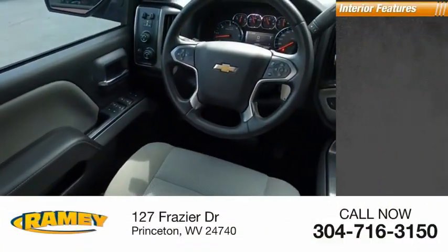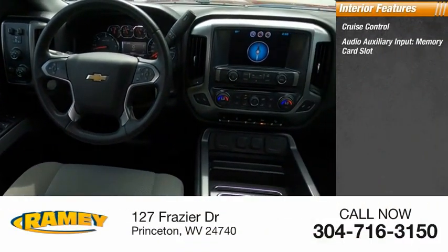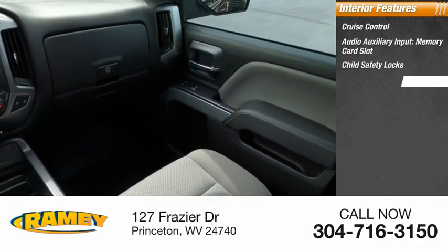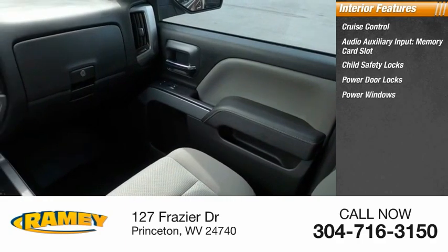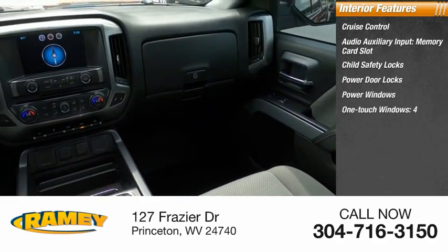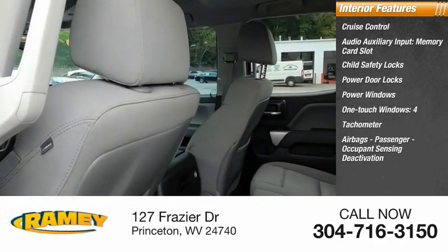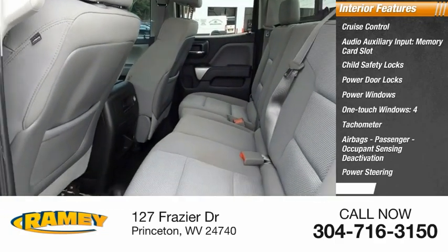Inside you'll find cruise control, audio auxiliary input, memory card slot, child safety locks, power door locks, power windows, one-touch windows, four airbags, tachometer, passenger occupant sensing deactivation, power steering, trip odometer.